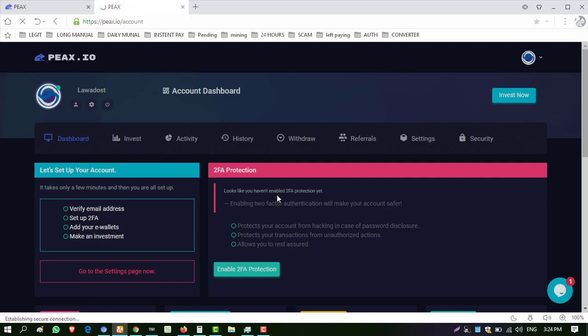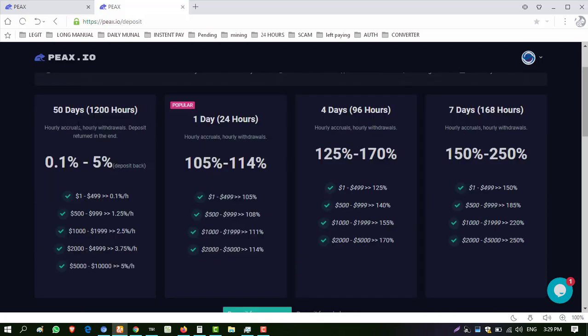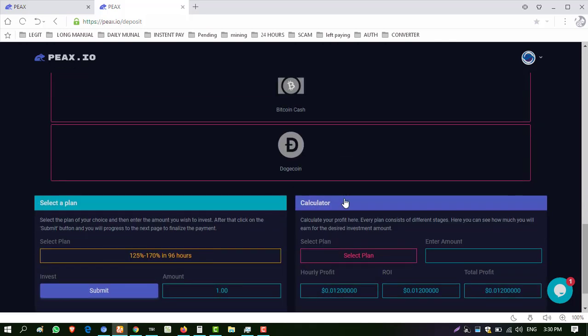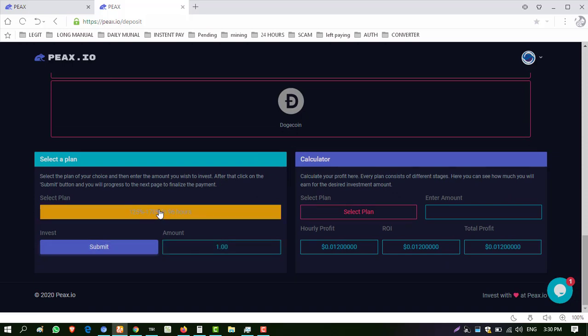Click on Invest. Keep watching this video to the end — I will show you withdrawal proof also. These are the package plans: 50 days, one day, four days, and seven days. I want to invest in the four-day package plan. All plans have hourly accruals — you can withdraw hourly. To invest, go down, enter the payment method. I want to invest through PIER. Select the package plan.